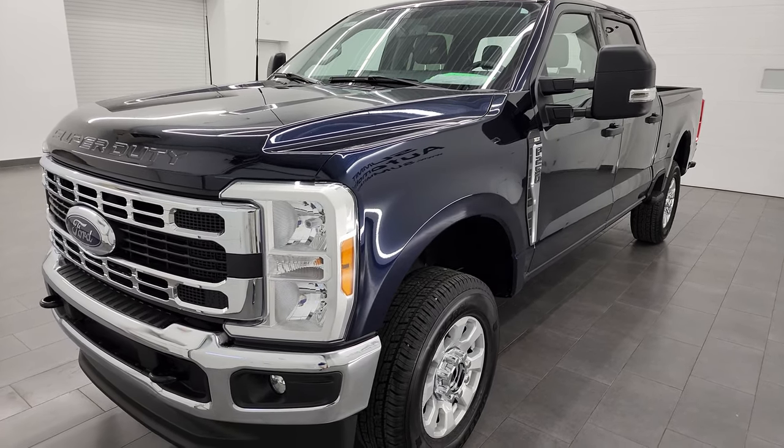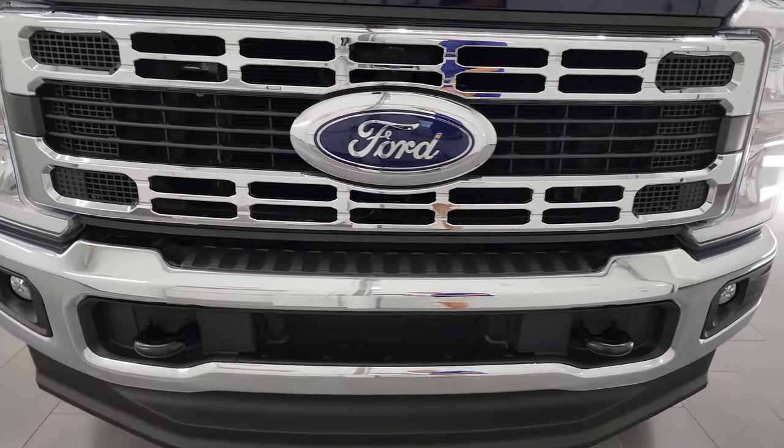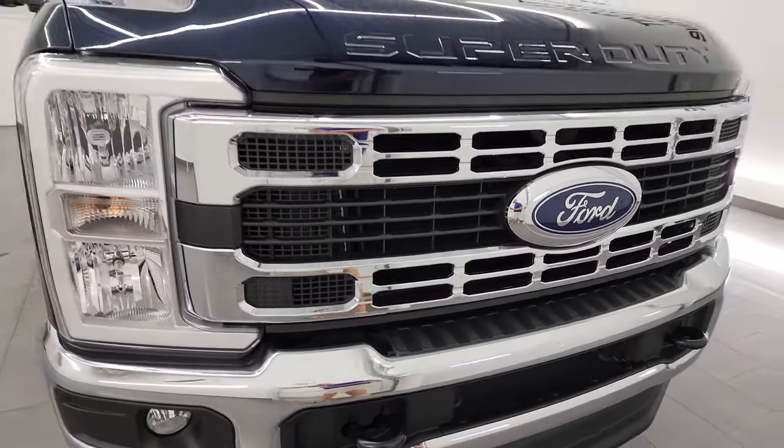This truck has been fully safetied and inspected by our service shop, has a fresh oil and filter change, all the fluids have been checked and topped off, and it is 100% ready to go.